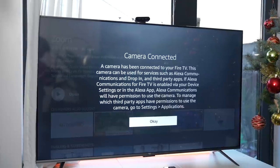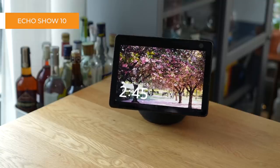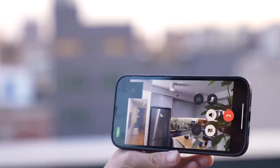The camera also enables other Amazon communication features. Like you would on an Echo Show, you can call your TV, or use it like a security cam and drop in when you're not at home.